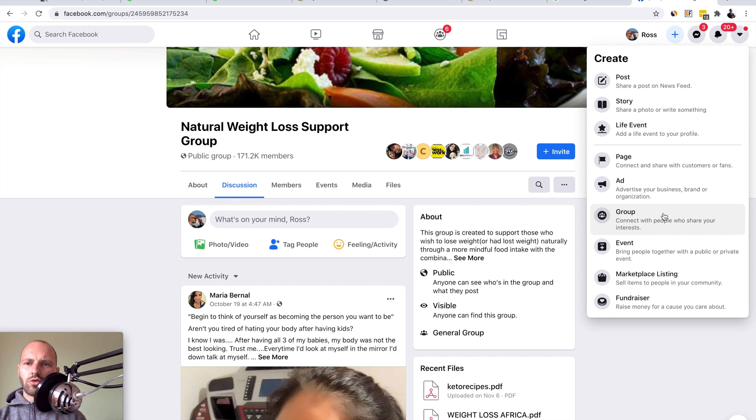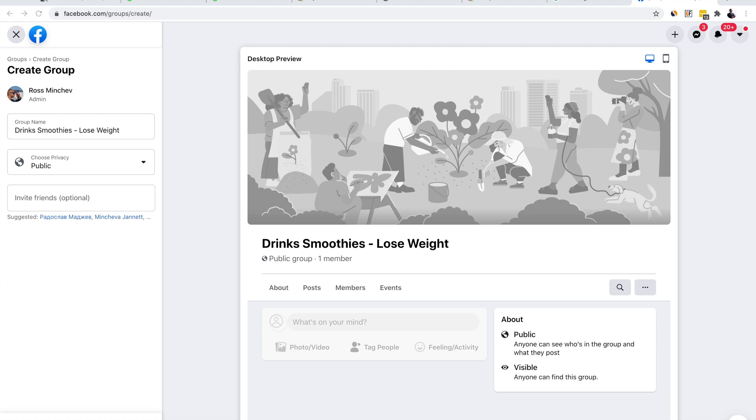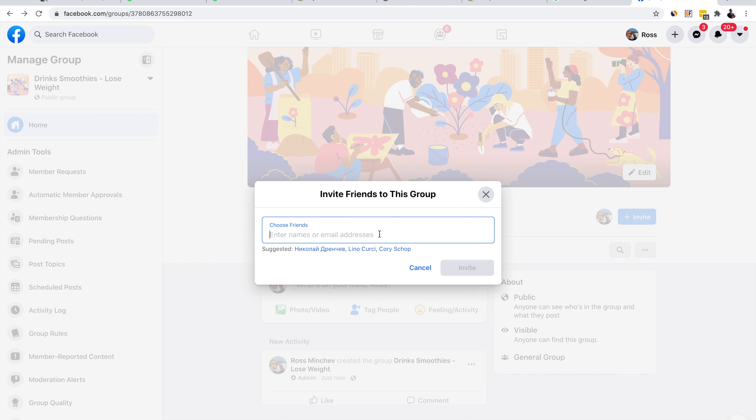I'm going to show you a better way. Click the plus sign, select Create, and create your own group. In your own group you can post your link everywhere because people will know you — you're the admin. Name the group something related to your niche, like Drink Smoothies - Lose Weight. Set the privacy to Public and click Create. In the beginning you won't have any people inside, but invite some of your friends to start — once you have a couple of people, Facebook will start ranking your group and it will get organic exposure to many other people on the platform.